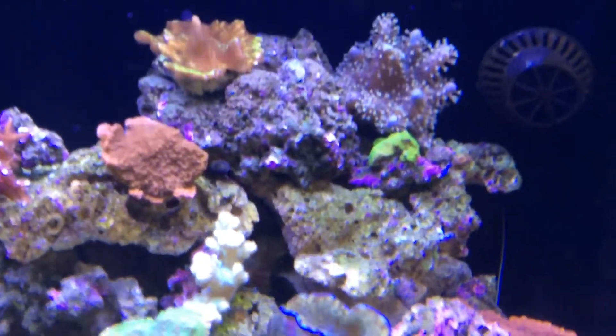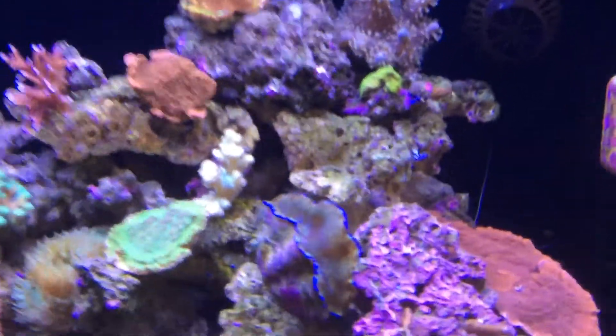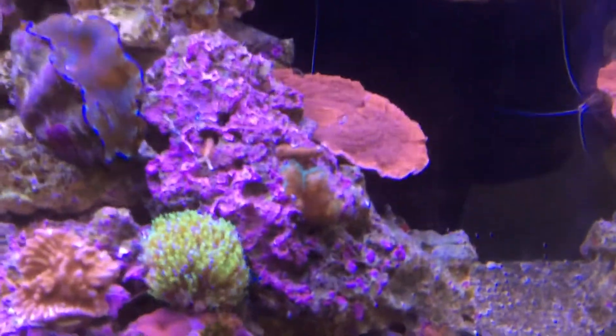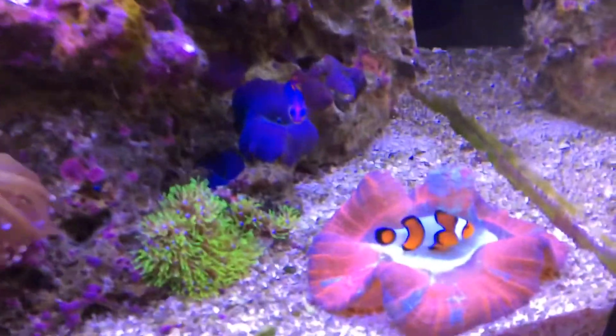I'm still crazy about this aquarium. It is so easy — I do a two and a half gallon water change per week and don't at this time have to dose anything. And as you can see, everything is growing very well.